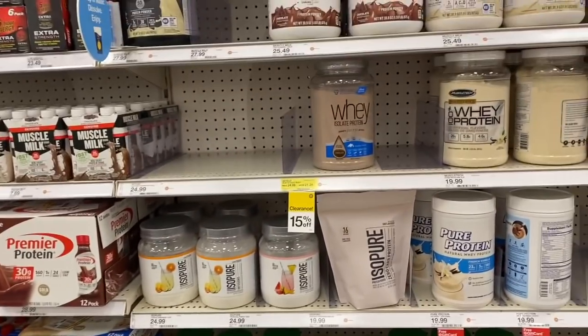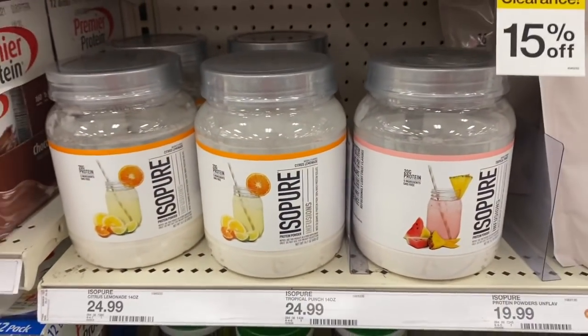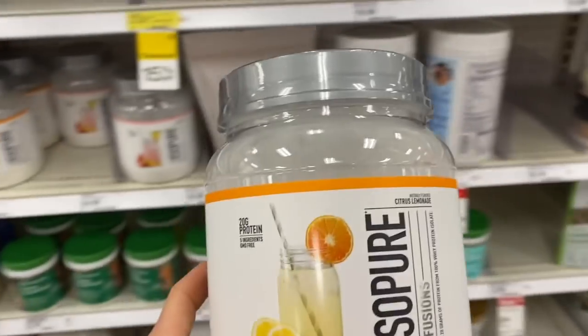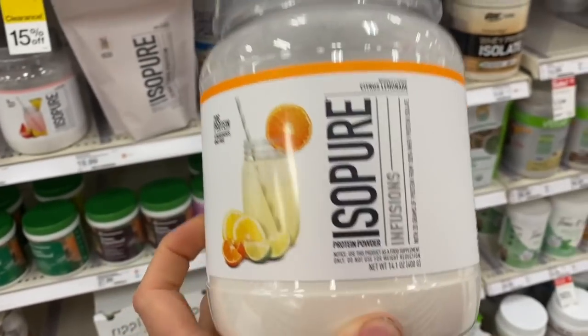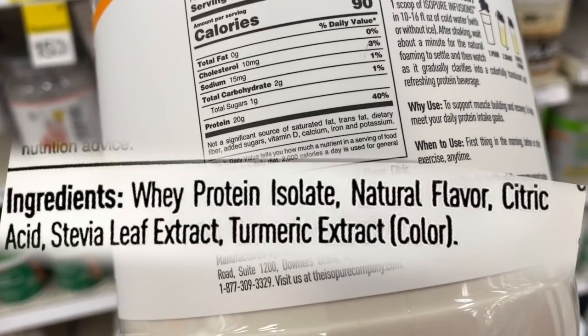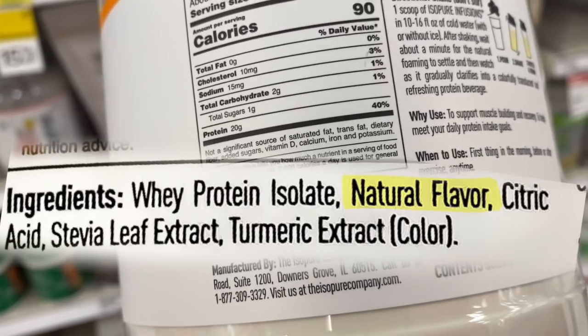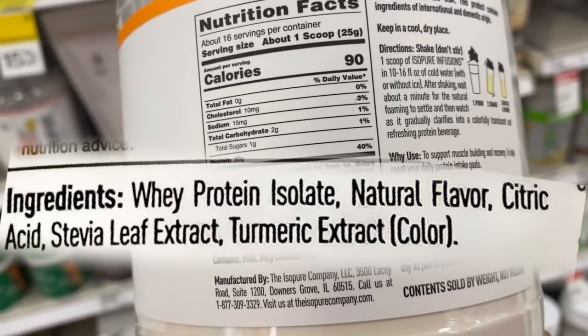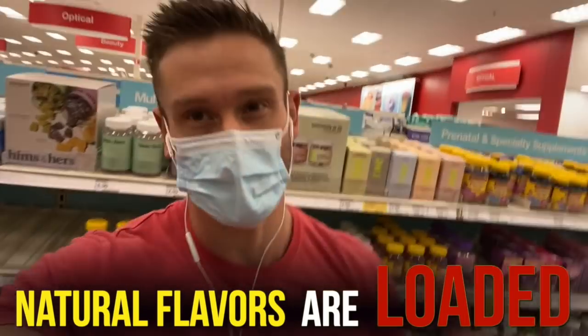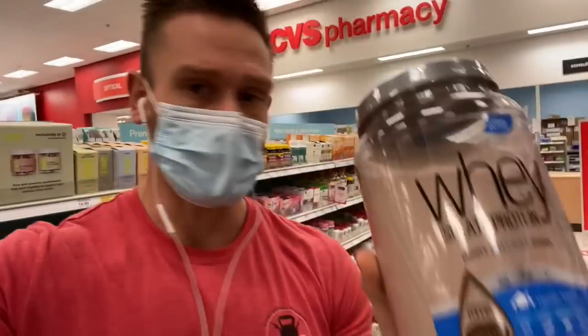Target just started carrying IsoPure. I used to really like it, but let me explain. IsoPure is a whey protein isolate, which isolates the protein from the actual whey — that's good. But the second ingredient is natural flavors, and protein powders are super loaded with natural flavors. There's a less expensive one at $21 that's actually even better. It uses whey protein isolate produced from microfiltration technology.